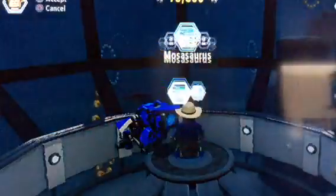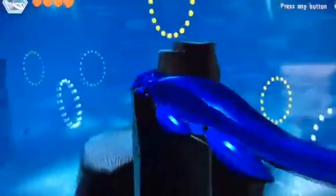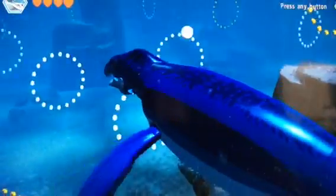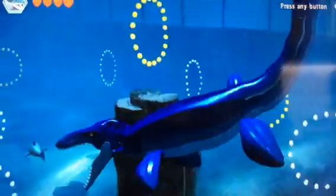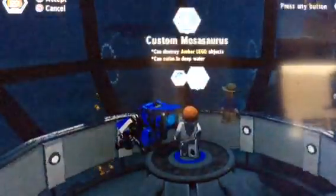Okay, let me go and get the Mosasaurus. So this is the Mosasaurus. And here's my Mosasaurus PMA.